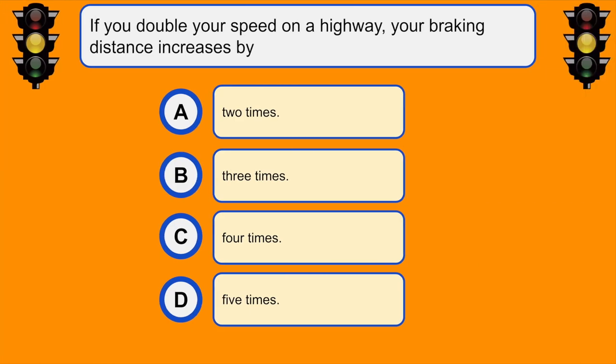If you double your speed on a highway, your braking distance increases by... C. Four times.